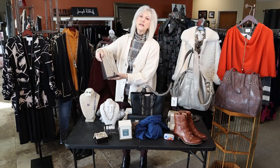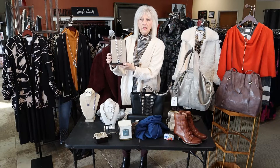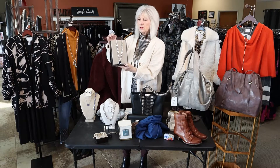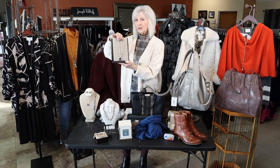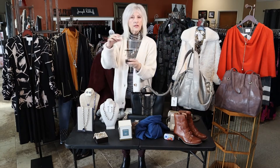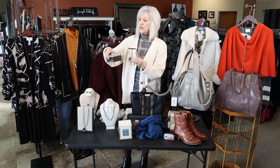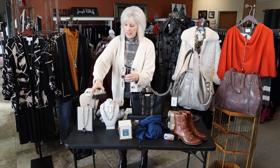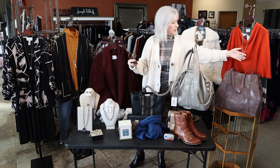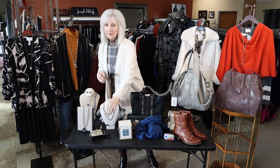Another jewelry option is Uno de 50, which is handcrafted in Spain. We have lots of pieces here at the store, so be sure to remember Marla June's if you're looking for a great piece of jewelry. If anyone loves gold, we have a really pretty gold set with an earring and bracelet, and the gold Uno de 50 necklace — you can wear it long or pull it up. That would make a great gift.